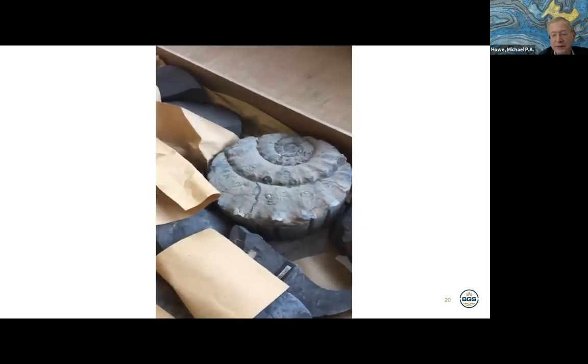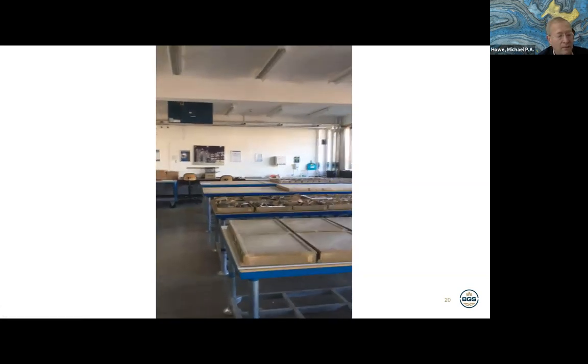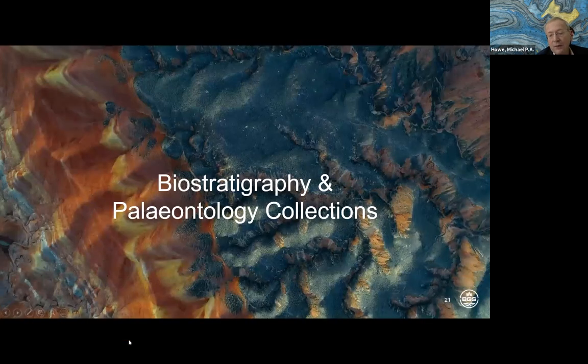About a million specimens in total. Moving on to the biostratigraphy and palaeontology collections — we use the term biostratigraphy because, as a survey, one of our main jobs is making maps coloured to show age. We tend to use fossils more for their biostratigraphy than purely as organisms, although many of our visitors are interested in studying them as organisms or plants.